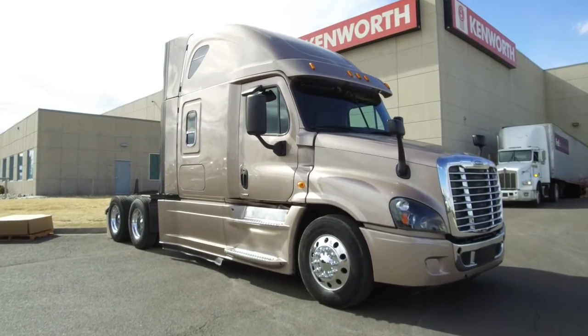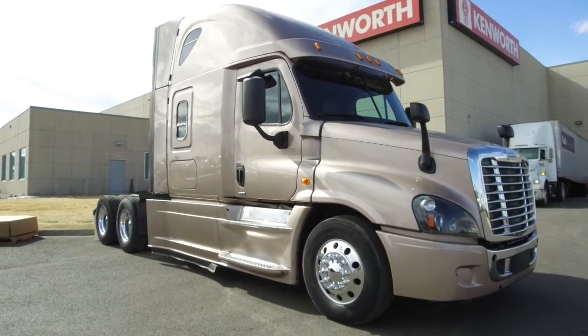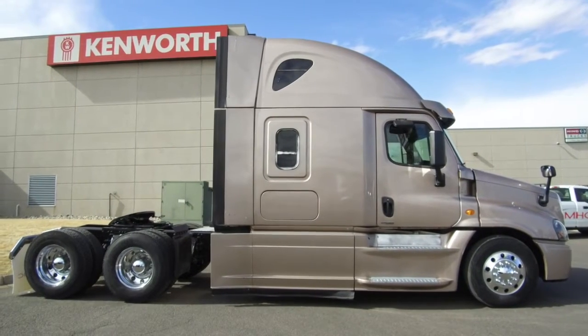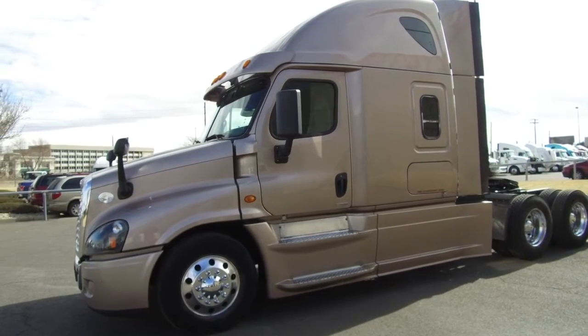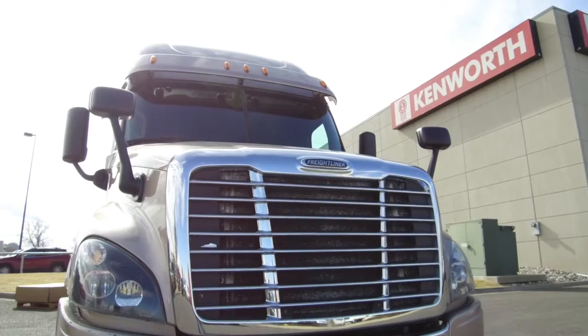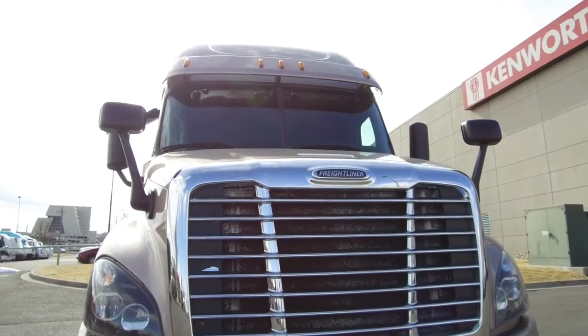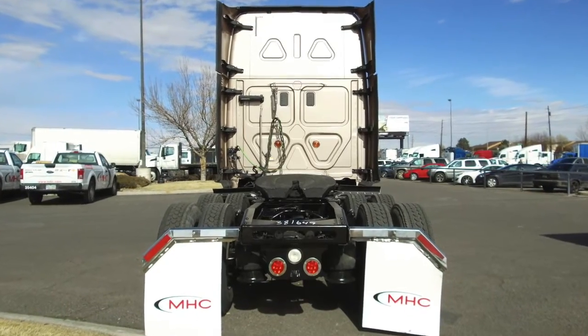MHC introduces you to a 2015 Freightliner Evolution. This is a 505-horsepower automatic 72-inch raised roof double bunk. The beige paint job gives this truck an elegant look on the open road. There are matched units on the MHC lot with different mileage. This particular truck sits at 454,000 miles.